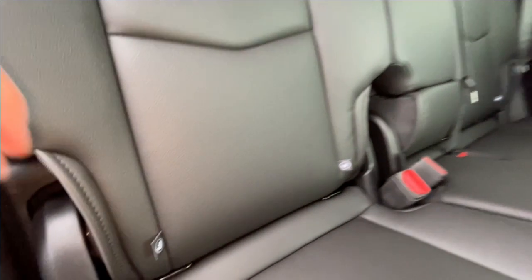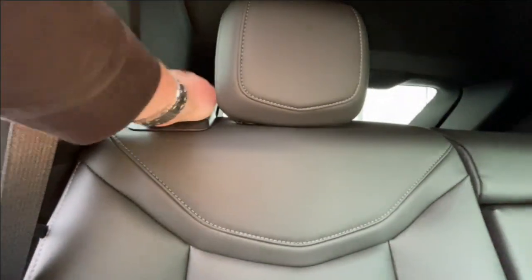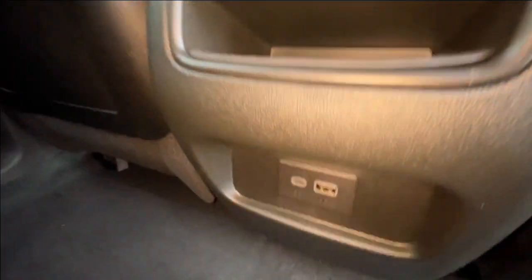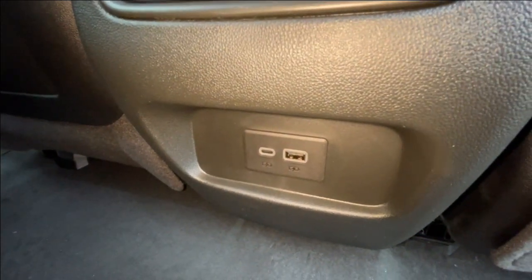Heading back inside the XT5, the back seats are car seat-ready and easily collapsible in a 60-40 split, allowing plenty of access to your trunk. Cup holders come down in the middle, Bose audio continues throughout the SUV, and here in the center console we have two USB charging ports.